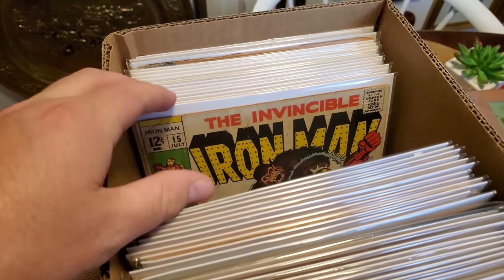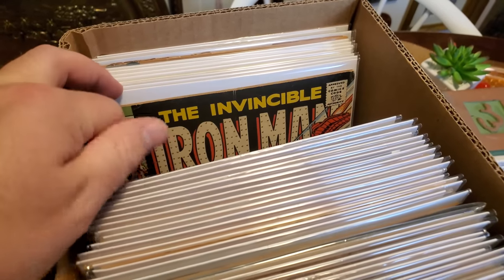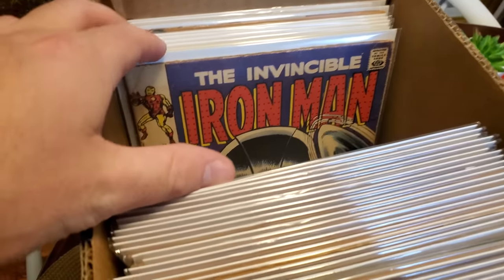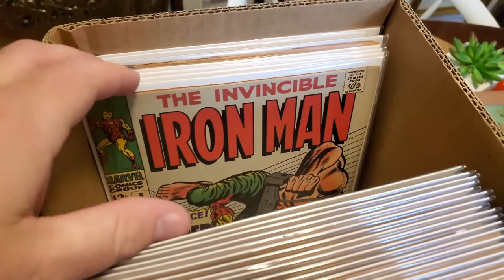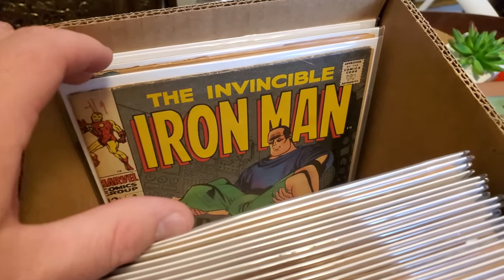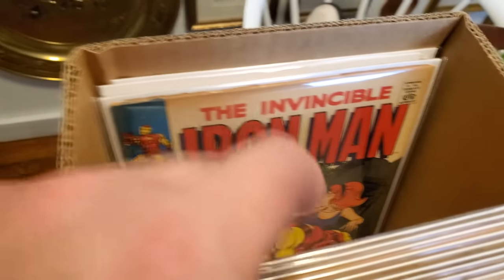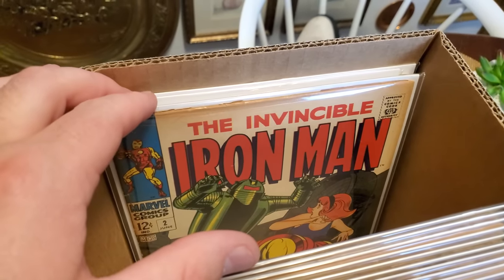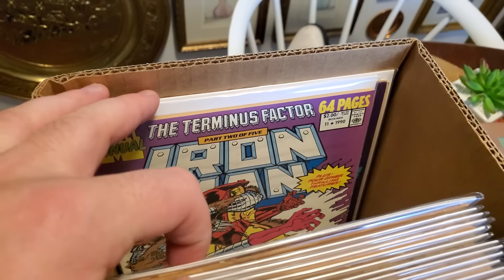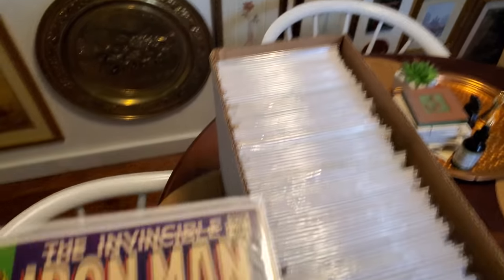17, 16, 15, 14, 13, 12, 11, 10, 9, 8, 7, 6, 5, 4, 3. I kind of like that cover, actually. 2. And are you ready for it? Random annual — no. Number one, which again, I really need to get that thing in a top loader.